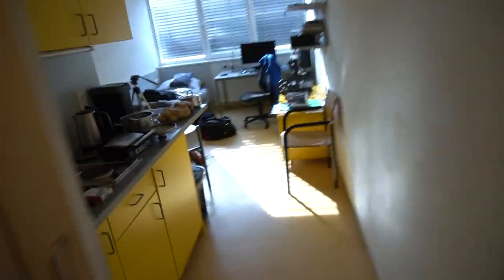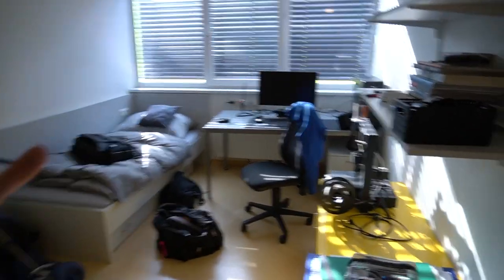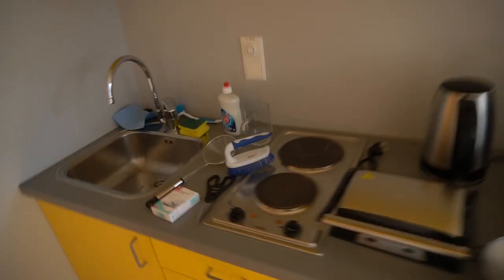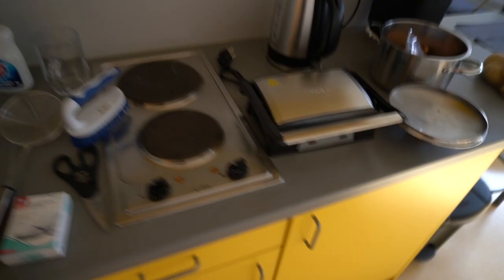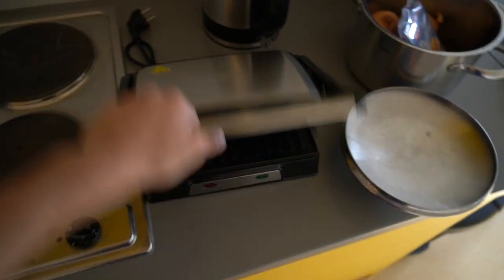Okay, so here's basically what you see when you enter - this is just where my shoes are located. Here's the main room with my bed and my working area. Here's a little cooking area with a sink and a microwave from my grandma.